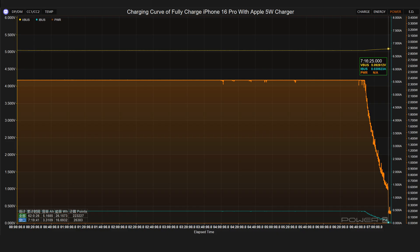The Apple 5 watts charger has a voltage of 5 volts, a current of only 0.46 amps, and a power of 2.4 watts. It takes 7 hours and 16 minutes to fully charge the iPhone 16 Pro.